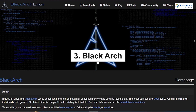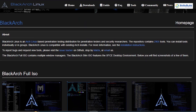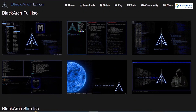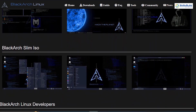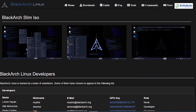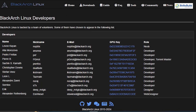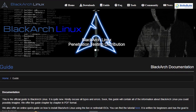Blackarch Linux is a more advanced option, based on Arch Linux. It provides a vast repository of hacking tools — over 2,700 to be exact. It's perfect for those who want a highly customizable and powerful hacking environment. Blackarch's rolling release model ensures you always have the latest software, and its extensive documentation helps you get the most out of the OS.